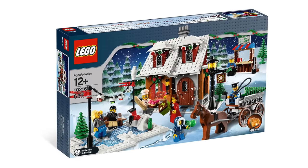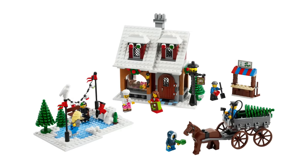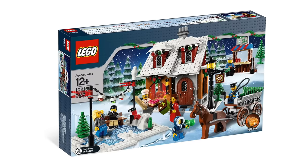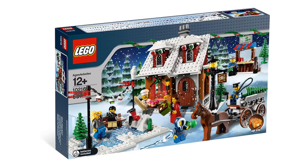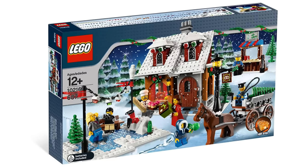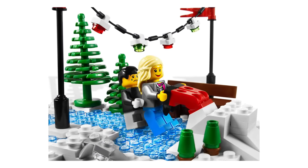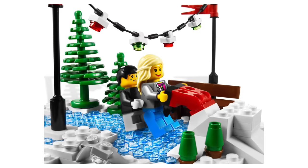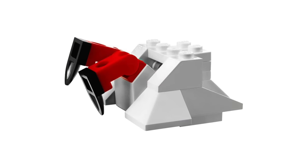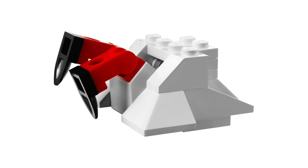LEGO's Winter Village sets are one of the company's most beloved ongoing themes. Every year, these sets manage to surprise and delight with just how creatively they capture the feeling of walking in a winter wonderland. 2010's Winter Village Bakery set is a great addition to any holiday display. With 687 pieces, this box contained a small bakery, an ice skating rink, a ticket counter, a horse-drawn carriage, and seven minifigures — well, technically seven and a half. It seems that someone got a little overconfident on the ice and managed to crash face-first into a snowbank. By using an inverted roof tile and a few clips, some minifigure legs can be easily attached to give the illusion of a poor minifigure forever frozen in a snowbank.